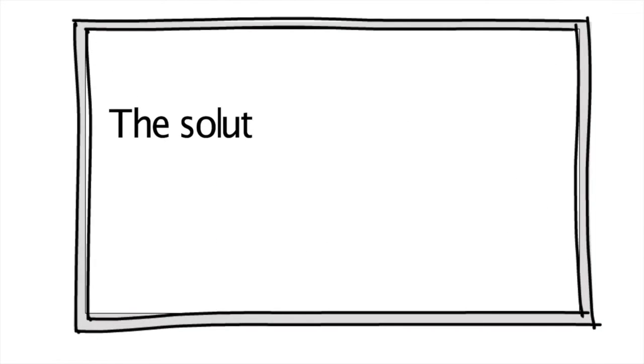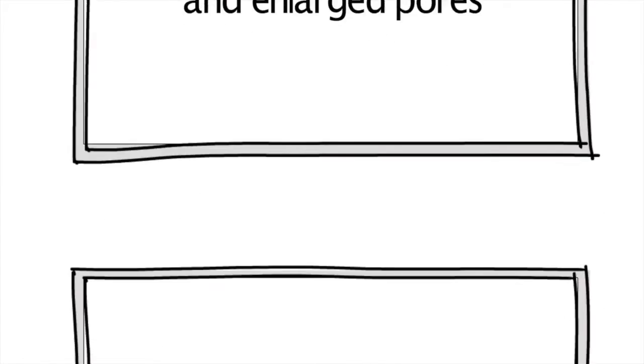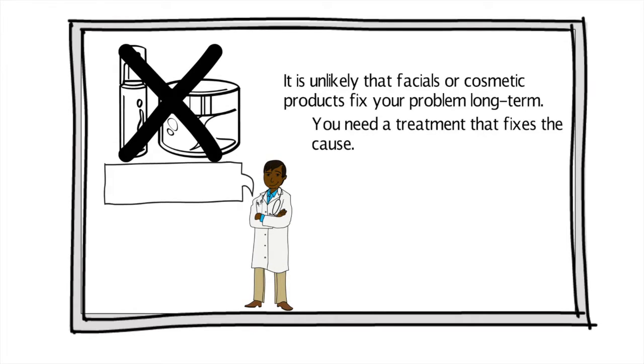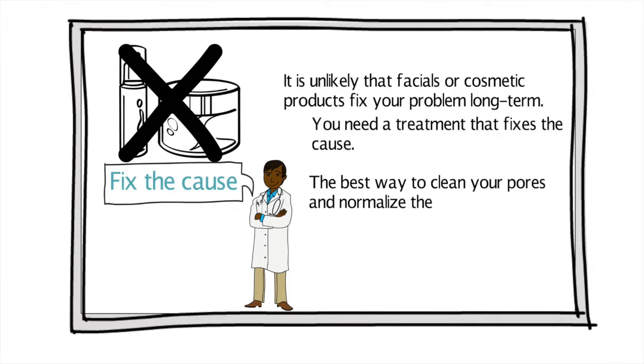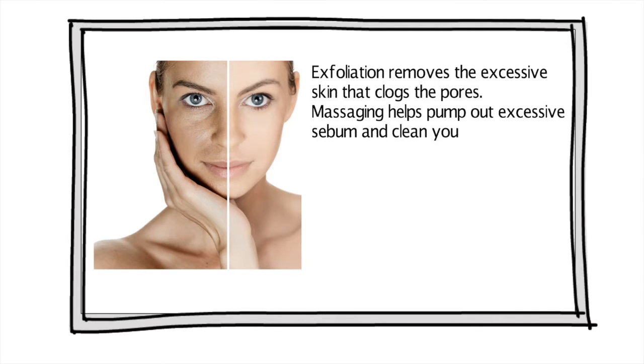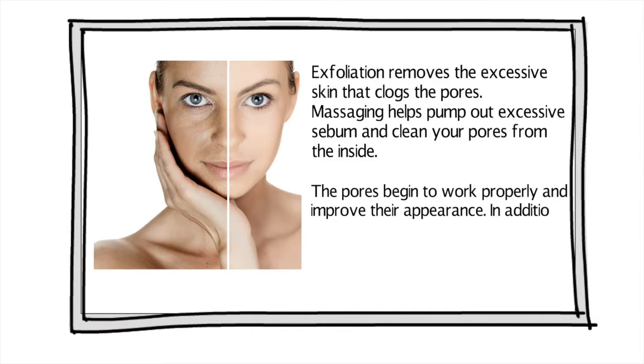Solution. It is unlikely that facials or cosmetic products fix your problems long term. You need a treatment that fixes the cause. The best way to clean your pores and normalize their function is massage and mechanical exfoliation. Exfoliation removes the excess of skin that clogs the pores. Massaging helps pump out excessive sebum and cleans your pores from the inside. The pores begin to work properly and improve their appearance. In addition, exfoliation with massage rejuvenates your skin.